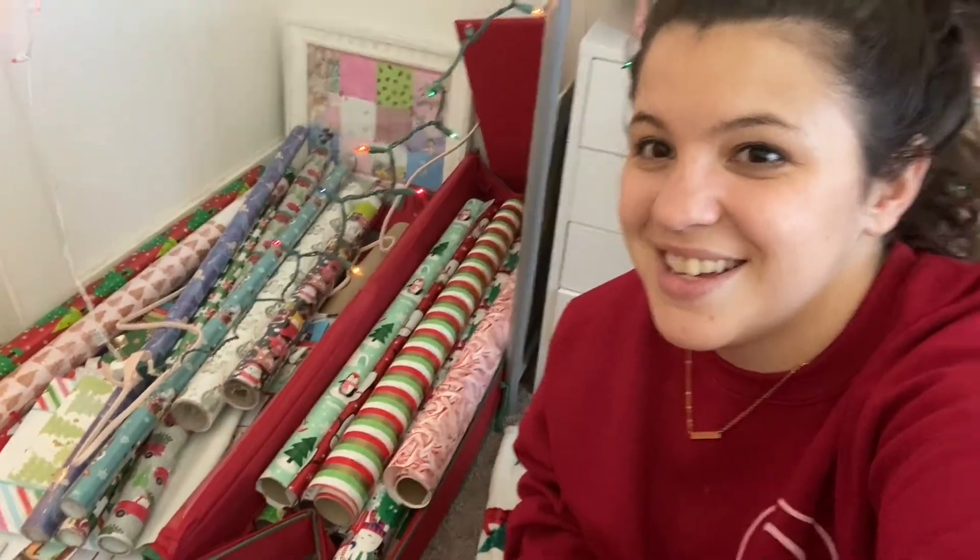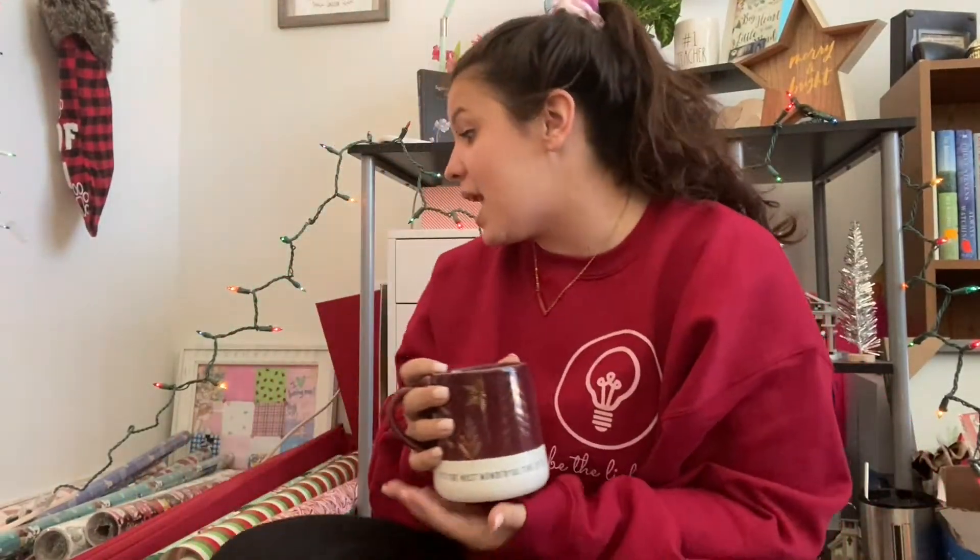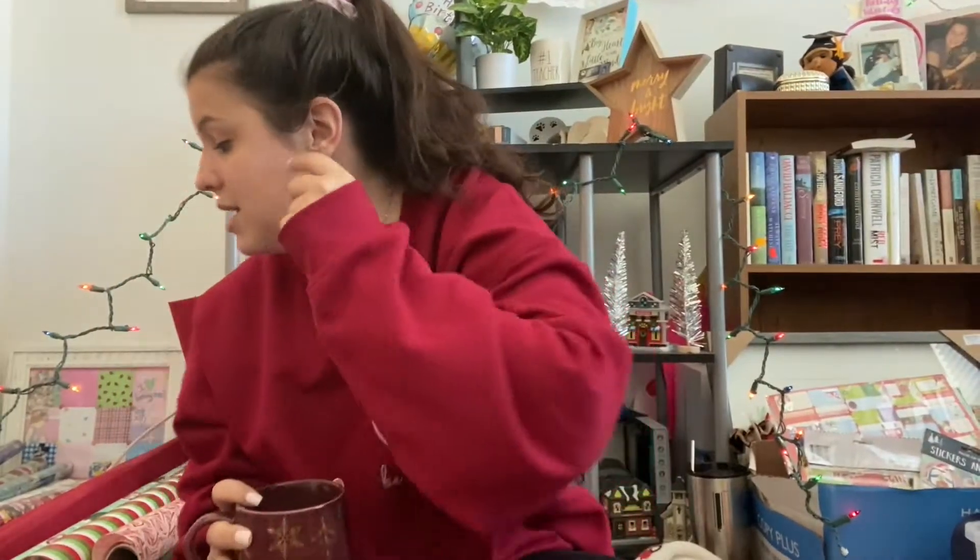A few things that I do: always, always go to TJ Maxx the day after Christmas. Everything is at least 50% off, sometimes more. Wrapping that is usually four dollars is then two dollars — which is how I ended up in this situation with so much wrapping paper. By the end of Christmas I will have run out of a good amount of it, so I love wrapping paper.